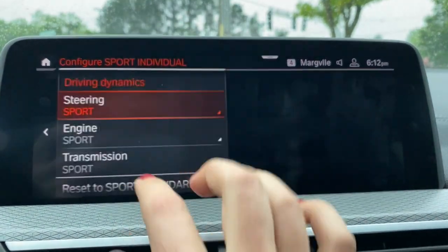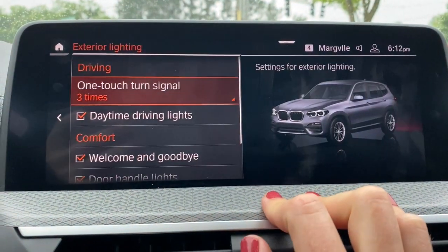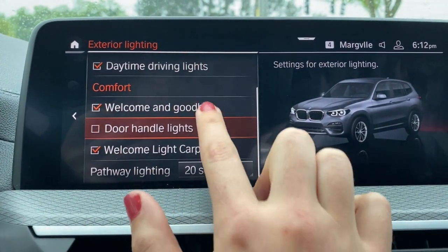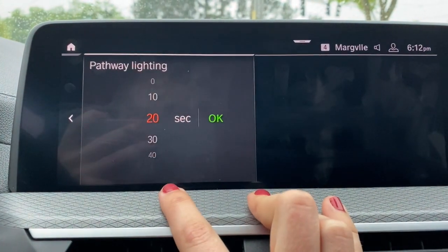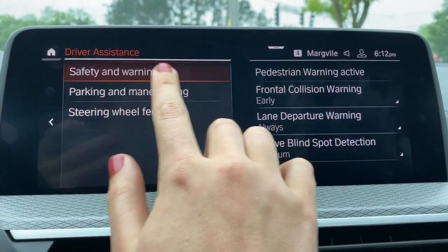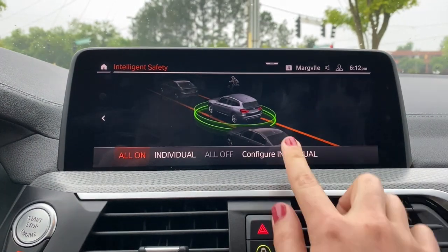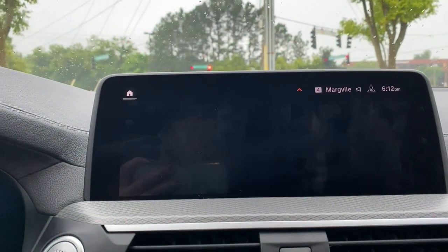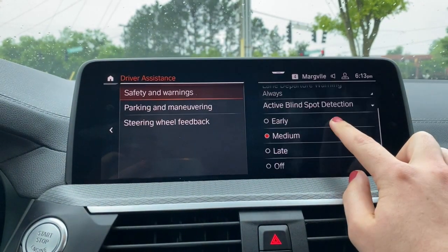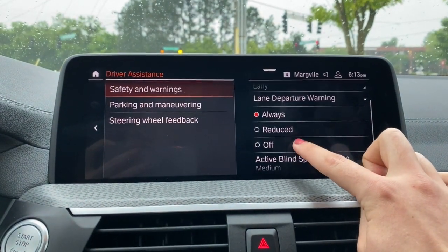You can change your driving mode — what happens when you put the car into sport or EcoPro. Under exterior lighting, you can make adjustments like turning your daytime driving lights off or disabling the welcome carpet. You can also adjust how long your pathway lighting stays on. Under driver's assistance, the safety and warnings menu is also accessible via the button on the console. You can configure warning times, how sensitive your blind spot warning is, and turn off lane departure warning if you find it annoying.